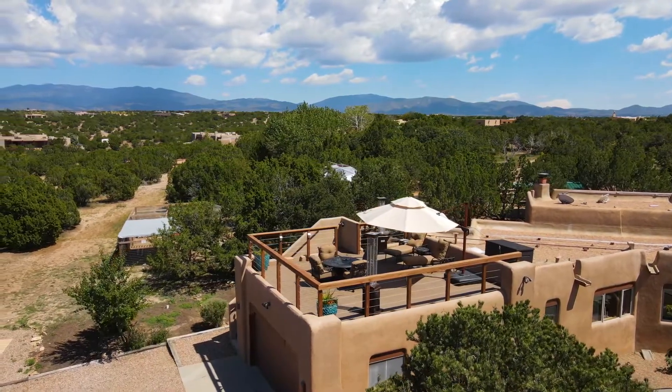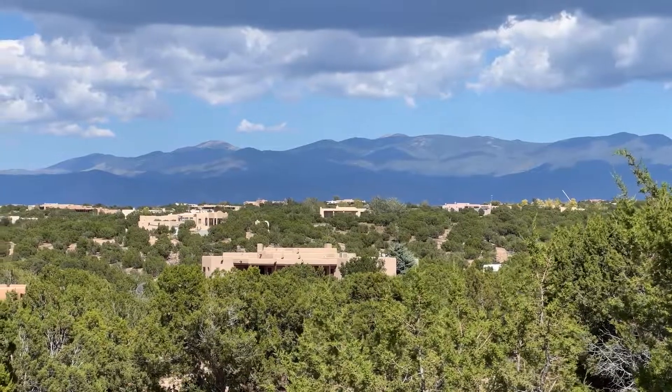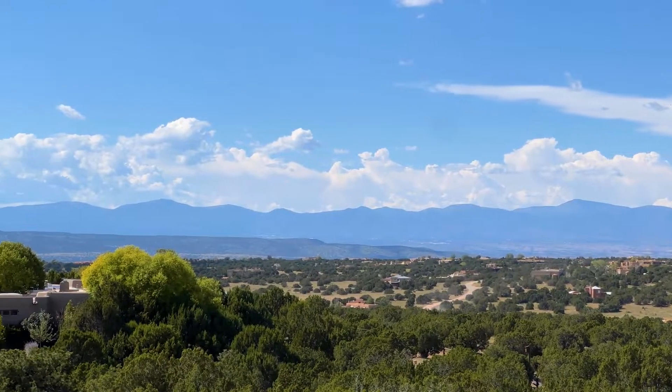A new rooftop Trex deck with lighting and electrical outlets was recently built to capture 360-degree mountain views.